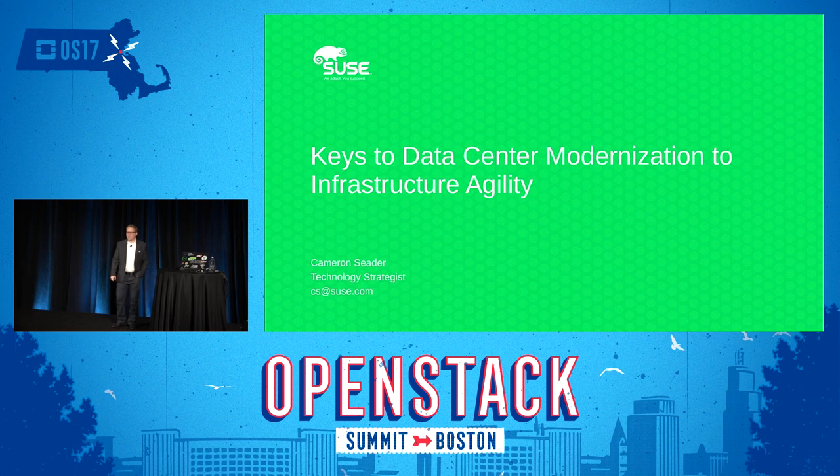All right. Thanks for coming out. I'm Cameron Seder from SUSE. I am a technology strategist and I'm going to talk with you today about a very important topic that seems to be coming up in the field quite a bit: keys to data center modernization to infrastructure agility.